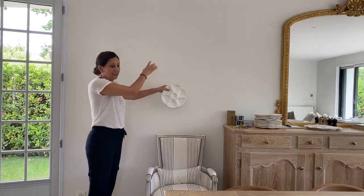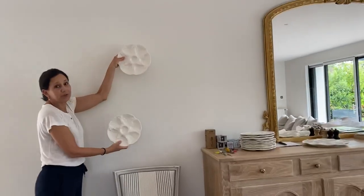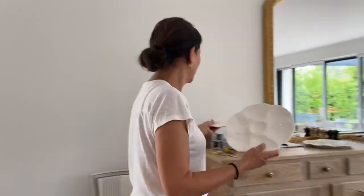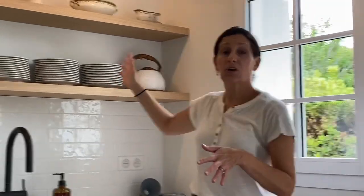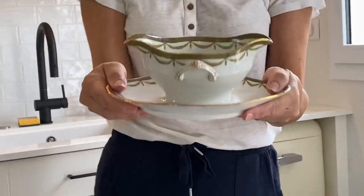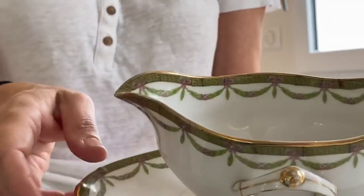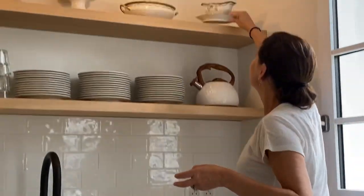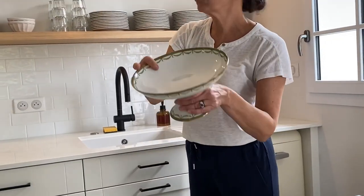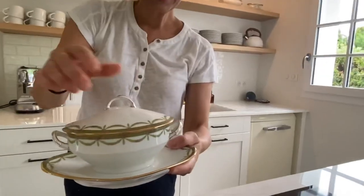We're not exactly sure where we'll hang the oyster plates, but we'll figure it out. Another thing from the china set are all of these beautiful serving pieces — look at this display on the top shelf. There's a little sauce boat and all this detail in the empire style. I love the subtle hint of green and gold. There are covered casseroles, little fruit bowls, and compotes — and ironically there's just enough to fill the whole shelf.